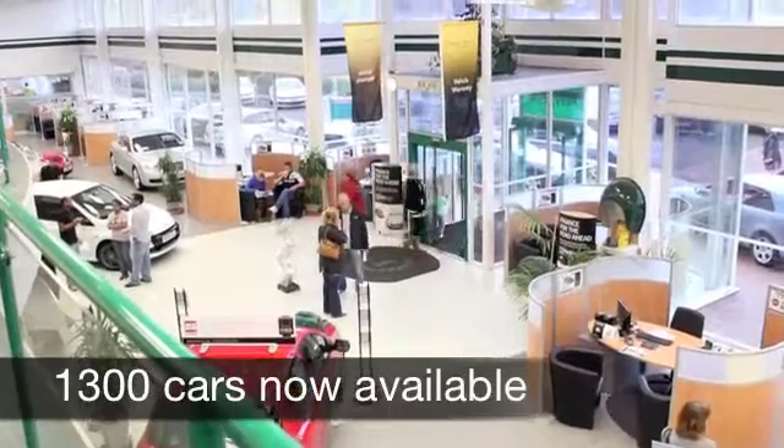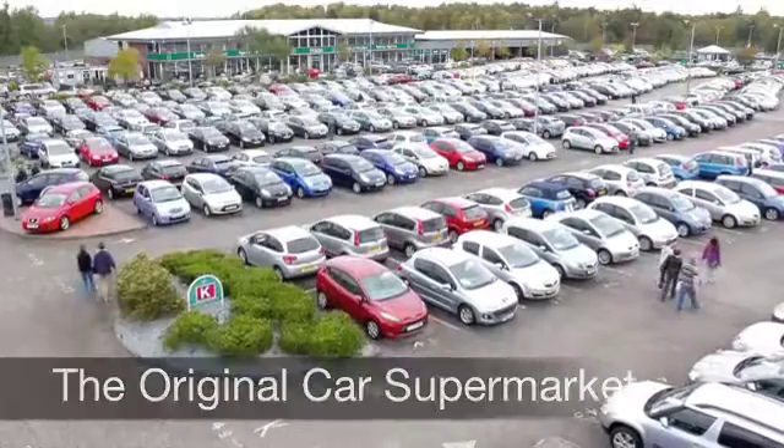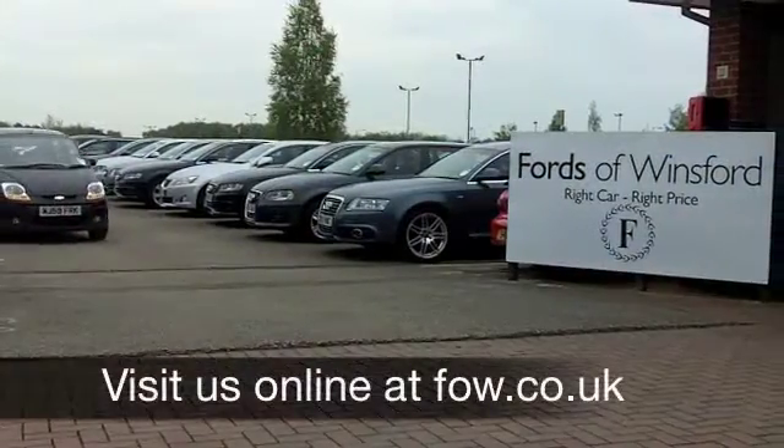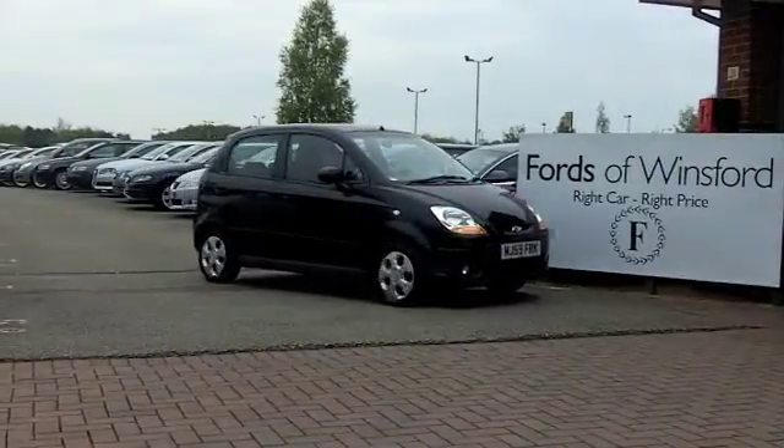Now if you'd like to part exchange your existing car or if you need finance, no problem at all — come down, we can sort that for you. If you fancy a test drive, be our guest and discover this great car for yourself at Fords of Winsford.